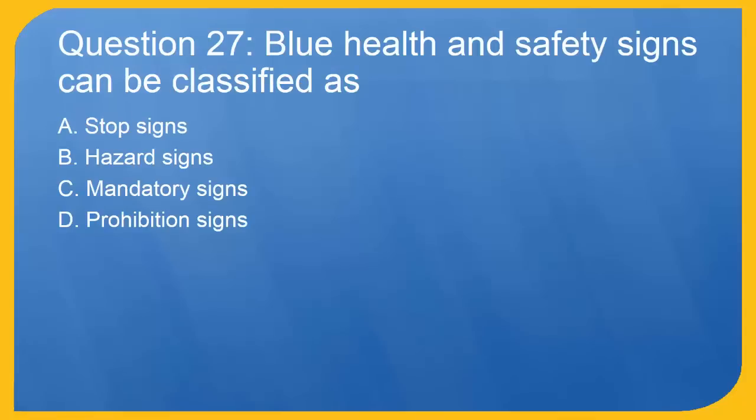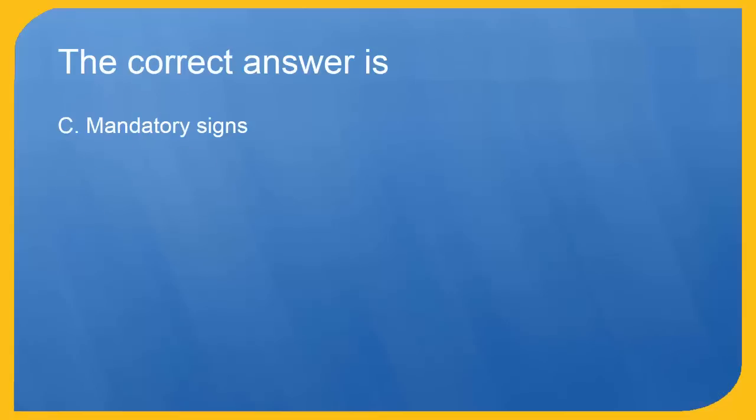Question 27: Blue health and safety signs can be classified as: A. Stop signs. B. Hazard signs. C. Mandatory signs. D. Prohibition signs. The correct answer is C. Mandatory signs.